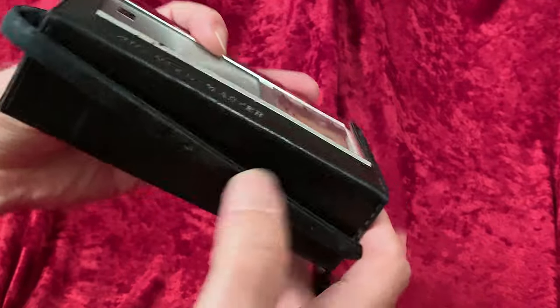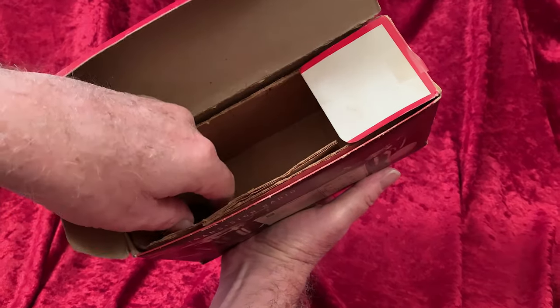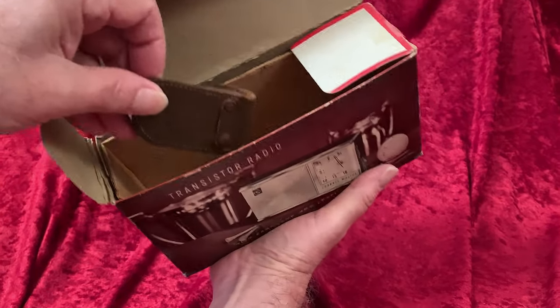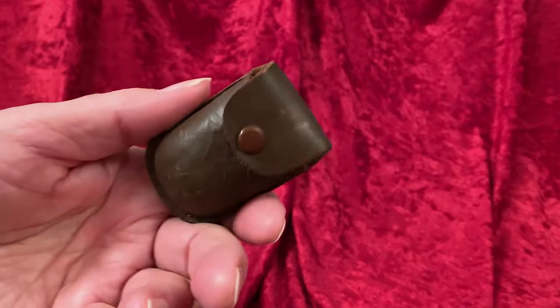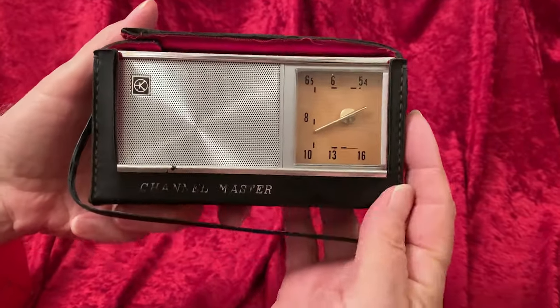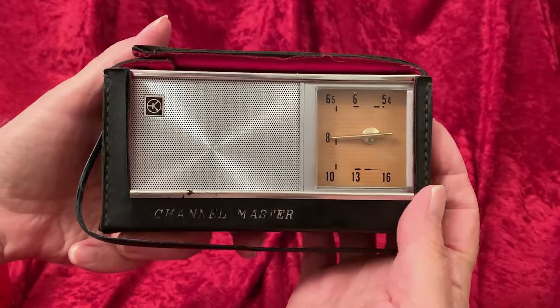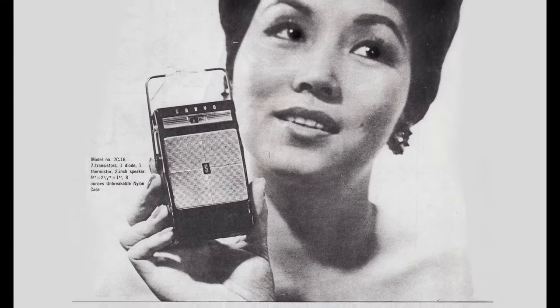This radio made a lot of money for Sanyo — why Sanyo? Because they made it. We'll look at the original Sanyo model in a little while. Large-ish, yes, and horizontally configured, so this is not a favorite of the folks who primarily collect the shirt-pocket radios.